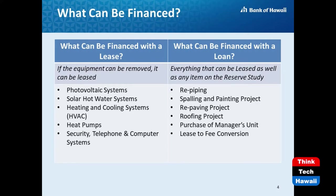Some examples of what types of projects can be leased: any item on a reserve study can be financed with a loan, but only equipment that can be removed from the property can be leased. For example, photovoltaic systems, hot water systems, heat pumps, computer systems, gym equipment — basically any equipment that can be removed from the property may qualify as a lease.